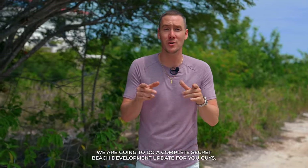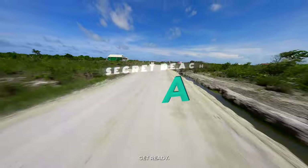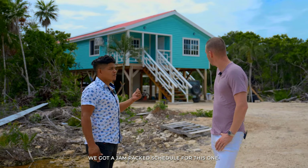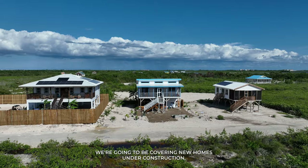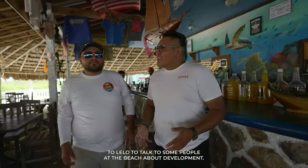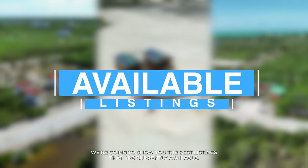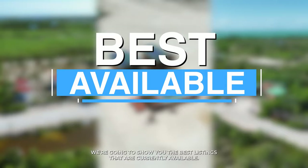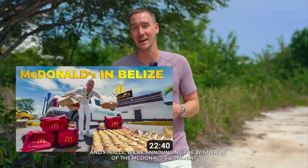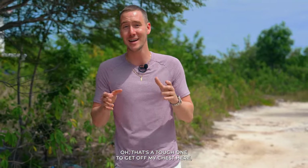It is finally that time — we are going to do a complete Secret Beach development update. We've got a jam-packed schedule: new homes under construction, Habitat Belize, we're going to send it over to Lelo to talk to some people at the beach about development, then we'll show you the best listings currently available, and finally we're announcing the winner of the McDonald's comment challenge for three nights accommodations.